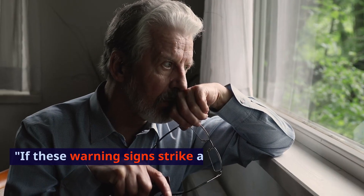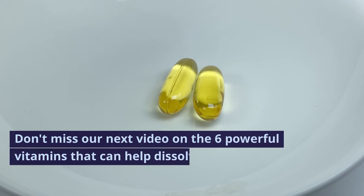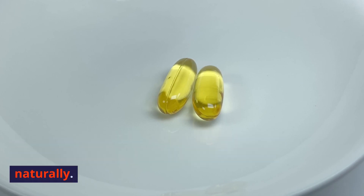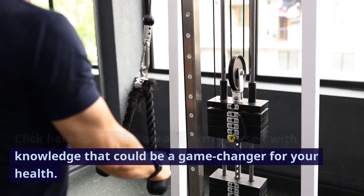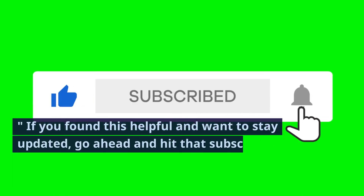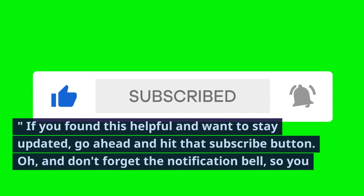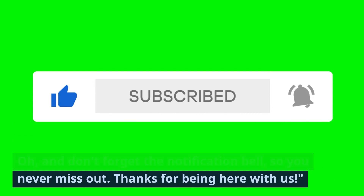If these warning signs strike a chord, it's essential to stay informed. Don't miss our next video on the six powerful vitamins that can help dissolve blood clots naturally. Click here to watch now and arm yourself with knowledge that could be a game-changer for your health. Knowledge is power. If you found this helpful and want to stay updated, hit that subscribe button and don't forget the notification bell so you never miss out. Thanks for being here with us.